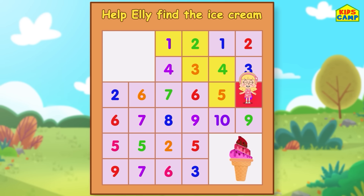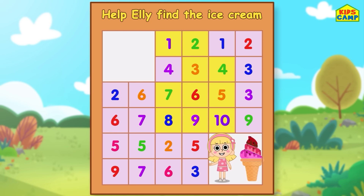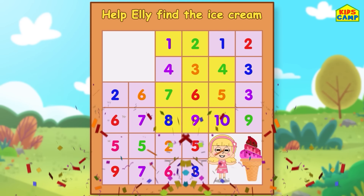Oops, that's not right! The next number is six! That's right, wonderful! Next — seven! We're almost there! And eight! Uh-oh, no! That's right — nine! And ten! Yay, we did it! You helped me reach the ice cream! Thank you!